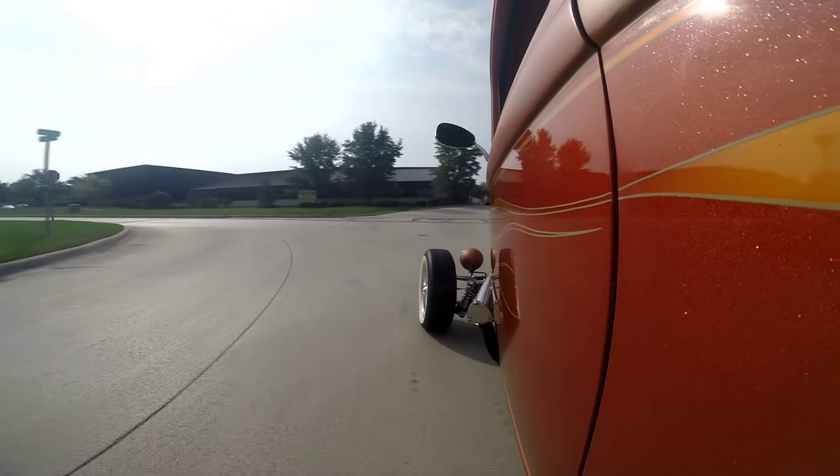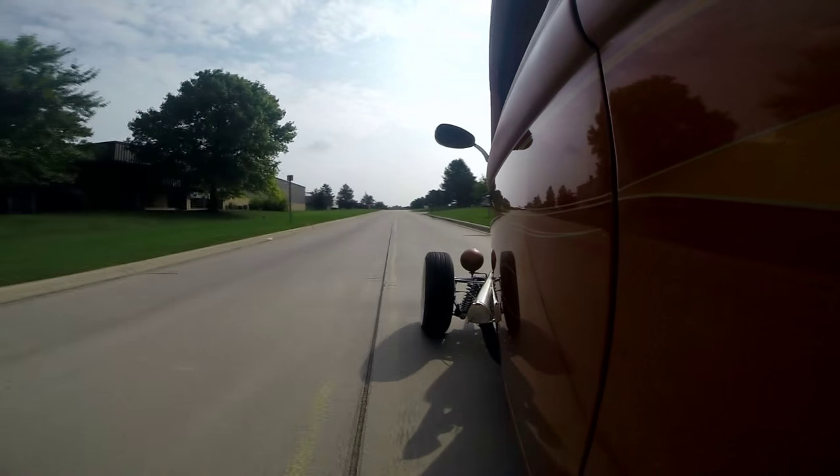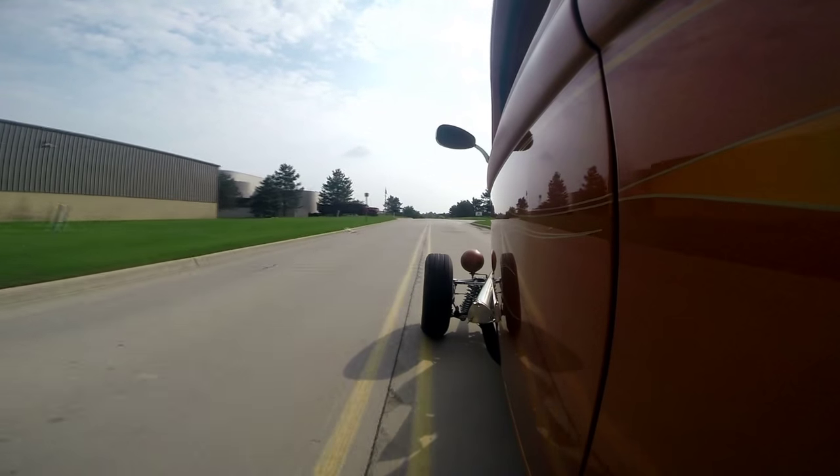Look at these guys checking us out. Everybody's got smiles when they see this thing coming. Tell you what — pull into any car show, you're going to have people following you. Even better yet, you go to a gas station in this baby, you will be the most popular person there. You'll have a crowd of people around you. She's got power too.